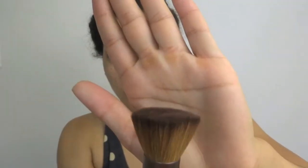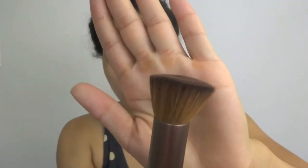First, I use my Bare Minerals foundation and a buffing brush, applying only a small amount because I really just want a natural coverage, and buffing it into my skin.